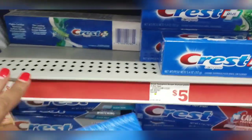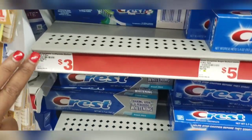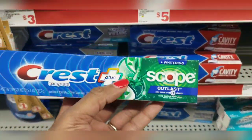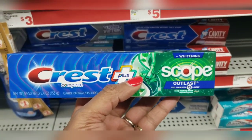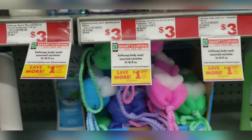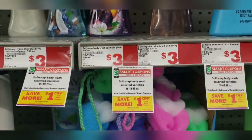I'm going to grab one of these Crest toothpastes priced at $3.00. Make sure you scan it to make sure it complies with the coupon regulations. Use my $2 off coupon, making that just $1.00. Grab one of these Soft Soaps priced at $3.00. Use my $1 off coupon, making that just $2.00.